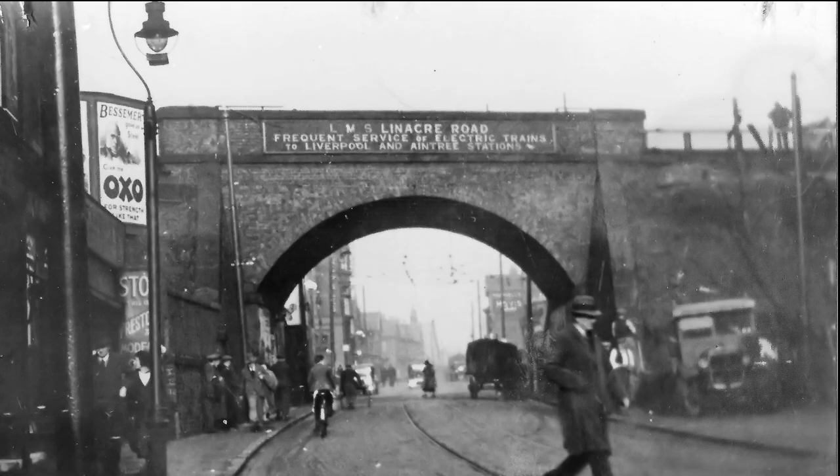No pictures of the platform have come to light; however, the station is seen here from street level in the 1920s. The bridge was later rebuilt to the form we see today.